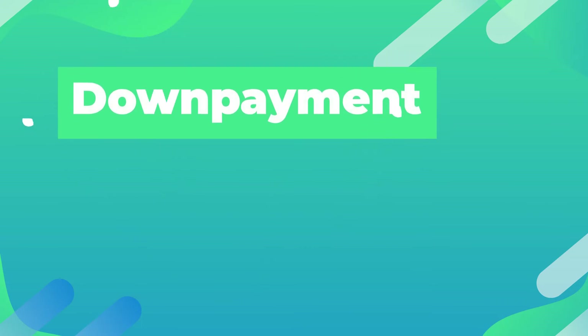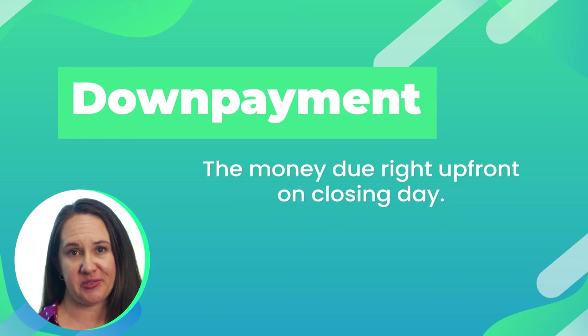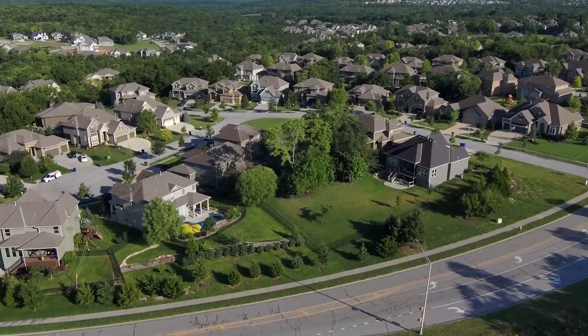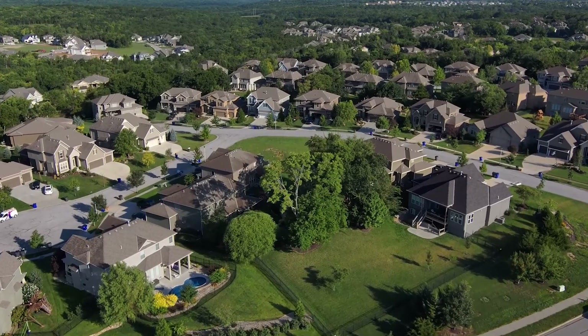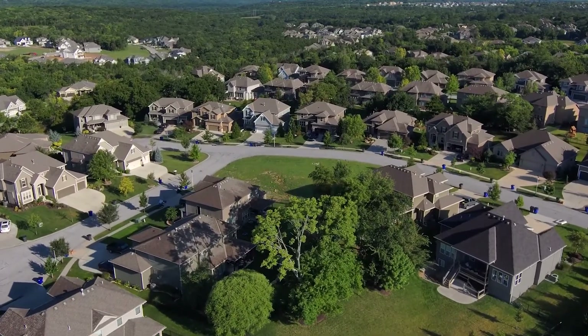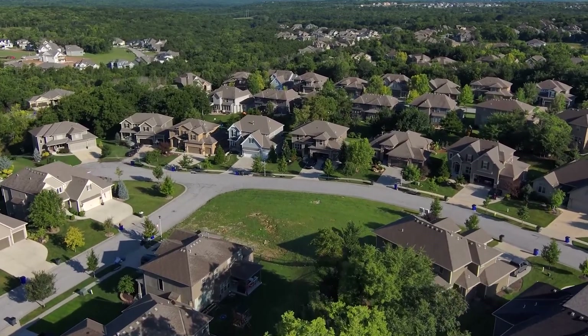Down payment. Your down payment is the money that's due right up front on closing day. Depending upon the type of loan program you're looking into, it can be anywhere from zero percent, like it is for veterans, all the way up to 20, 30, 50, 60 — whatever percentage you want. The down payment is the amount of money that you are paying, and then the remainder is part of your loan. Down payment programs that are most common are typically three and a half percent, five percent, ten percent, or twenty percent.